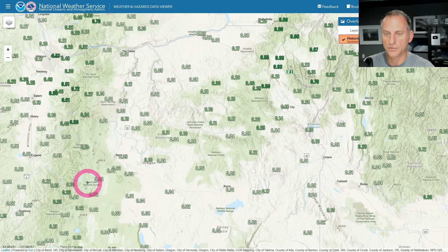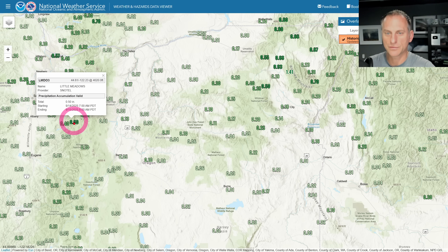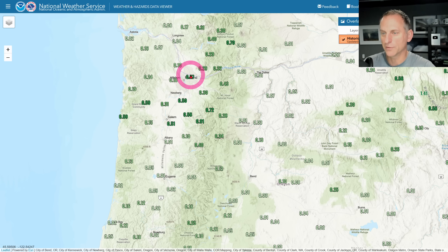Eastern Oregon was similar — some of the east slopes of the Oregon Cascades, there's Little Meadows with half an inch of precipitation. Northeast Oregon had some impressive amounts also. Some of the Willamette Valley — look at Portland, up over half an inch. Salem, half an inch, not bad. Sharp cutoff the further south, moving towards Albany and Eugene, but not bad here for a September system.